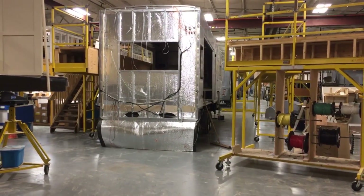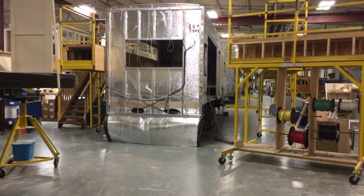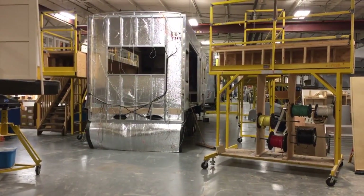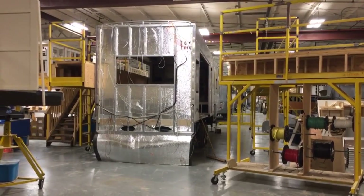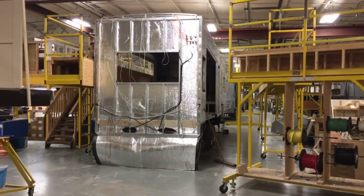Hey everyone, this is Ed Kiefer again bringing you another Luxe Highlight. I'm looking at the rear of our luxury fifth wheel. Insulation is very important to us — about 60% of our customers are full-timers, so we're very conscious and careful about how we insulate our units.